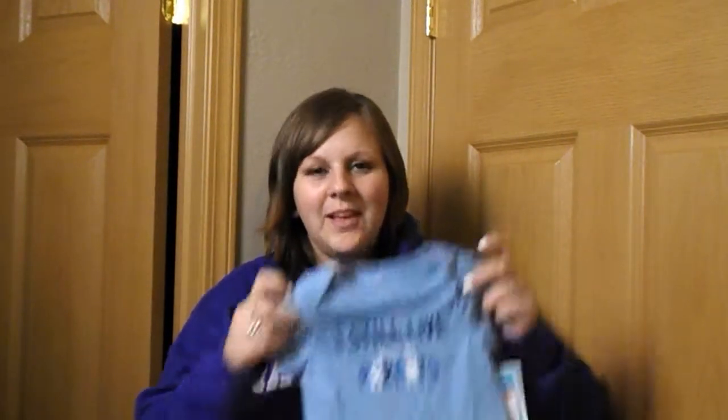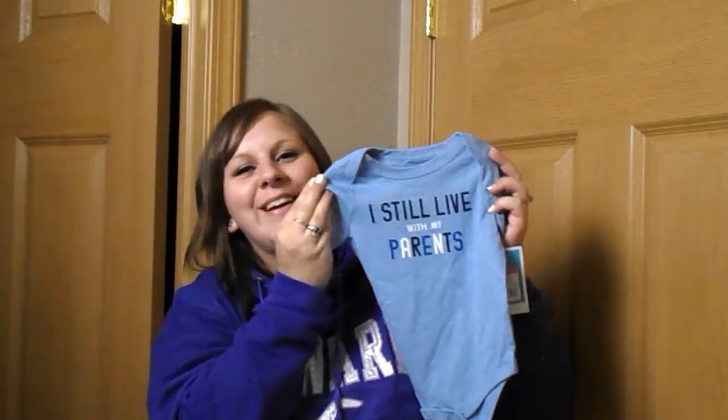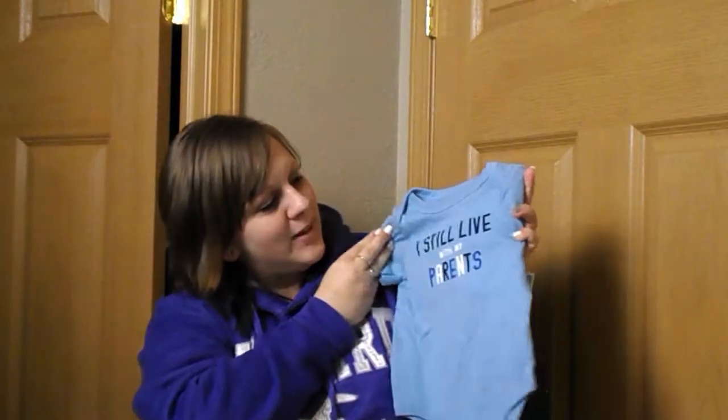The next thing wasn't on sale, but Jordan had to have it — it's adorable. It's a little onesie and it says 'I still live with my parents.' It was $5, but it's really comfy and soft and, of course, adorable.